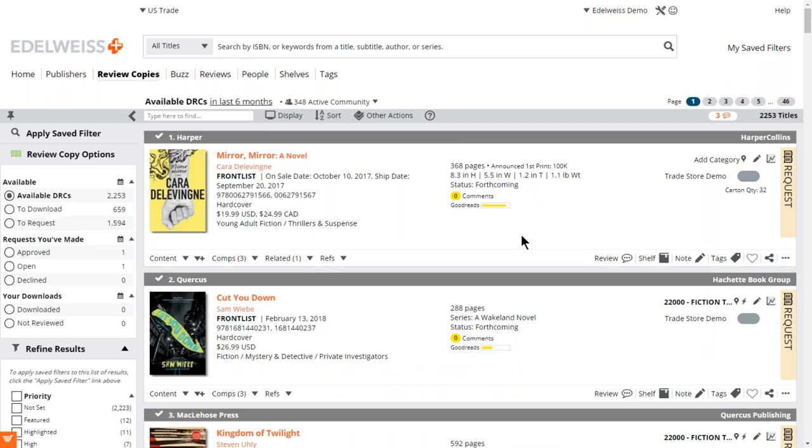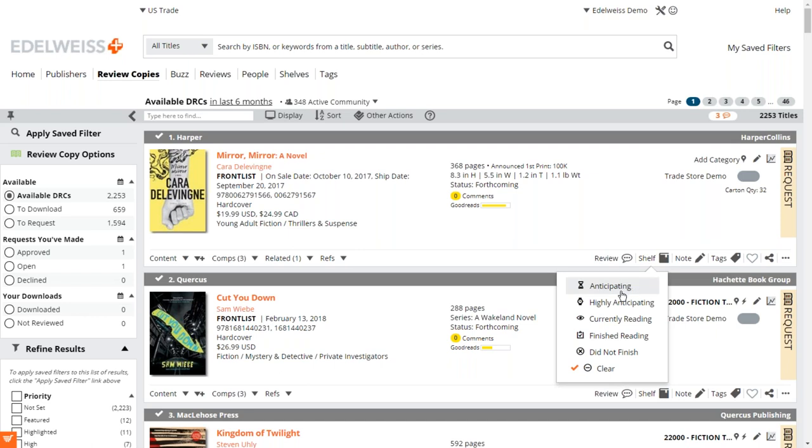There's also the shelf feature. If you click on 'Shelf' you can track your reading: you can mark that you're anticipating or highly anticipating a title, currently reading, finished reading, or that you didn't finish it — which is a newer classification people were asking for. That brings up a point: a lot of the functionality within Edelweiss comes from users. People email support with ideas, and if we think it's great and something many people would use, chances are it'll become a feature eventually. If you have a great idea, let us know — especially if it'll make your lives easier.